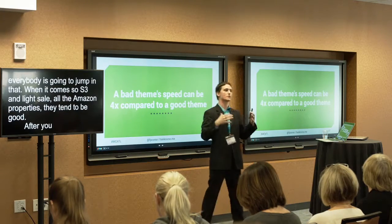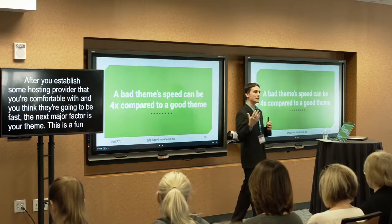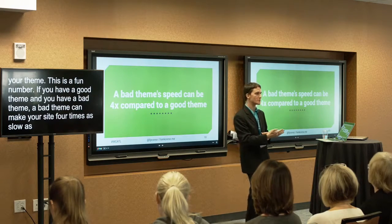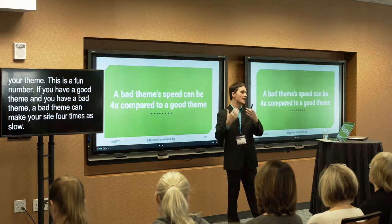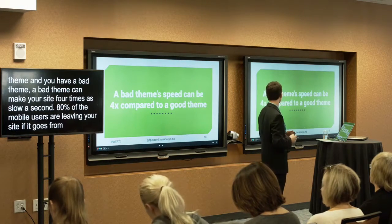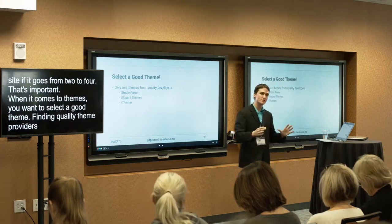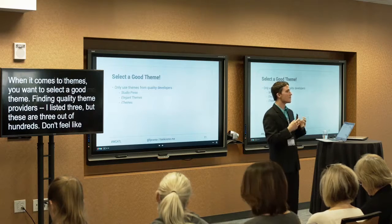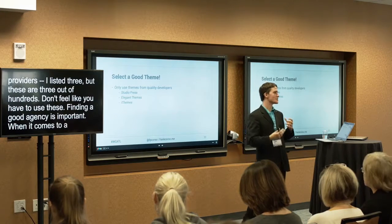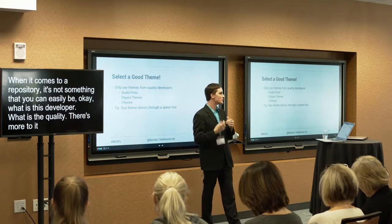A bad theme can make your site four times as slow as a good theme equivalent — that's massive. If your site could load under a second and you switch to a bad theme, it might load at four seconds, meaning 84% of mobile users leave. You want to select a good theme. Finding a quality theme developer or agency is very important. A good approach is running theme demos through one of those speed tests to compare them before you choose.